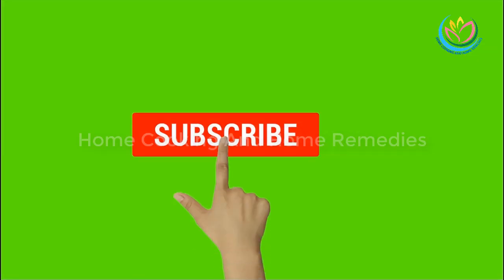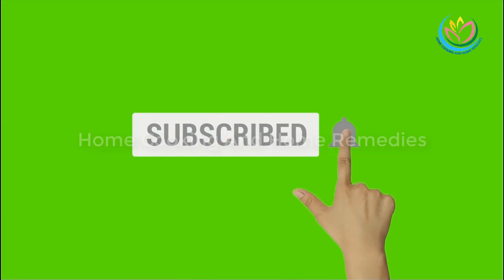Thank you for watching. Please like, comment, subscribe, and share this video with your friends and family.